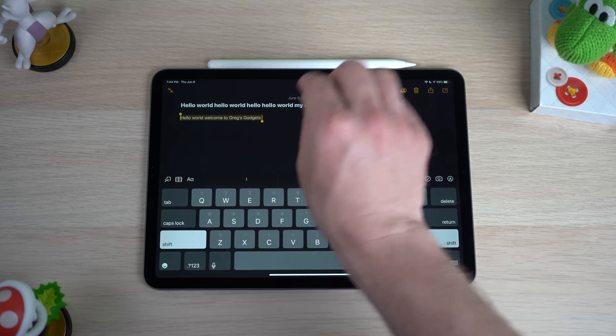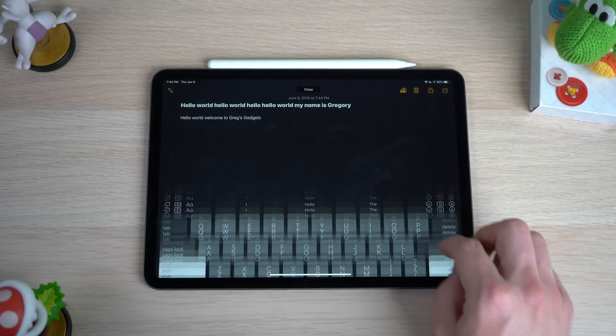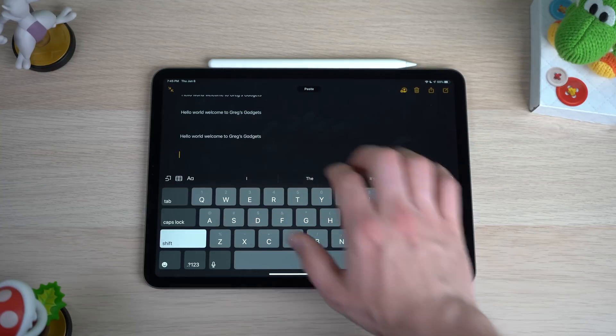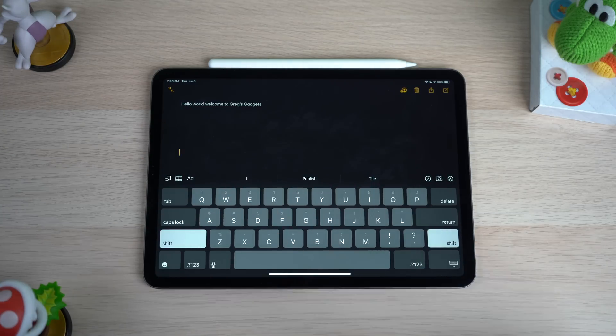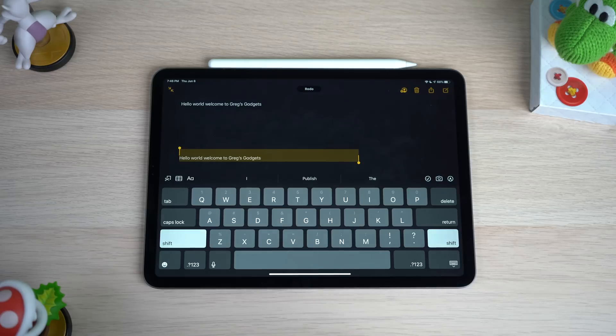Apple is also adding gestures to make it easier to copy, paste, undo, or redo. To copy a selection, all you have to do is a three-finger pinch, and then if you want to paste, you do a three-finger spread. To undo, take three fingers and swipe to the left, and to redo, take those same three fingers and swipe to the right. Overall, the improvements to text selection on iPadOS are working really well, and I do like the undo and redo gestures.